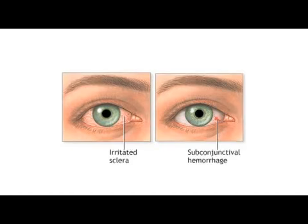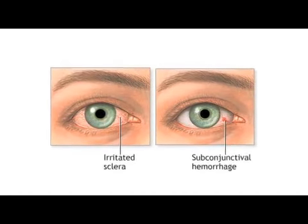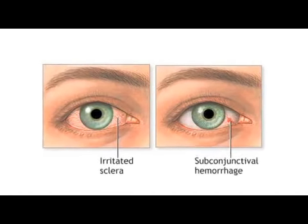People with lipid layer meibomian gland dysfunction will also frequently develop a watery eye, because the oily component is breaking down and they're getting little dry spots on the cornea, so the lacrimal gland kicks in to try to flush the eye because of the foreign body sensation. Those patients may actually benefit by taking medications to help with the oily layer of the lid.